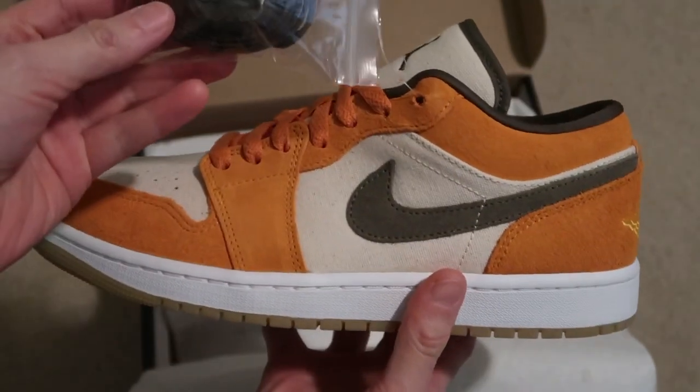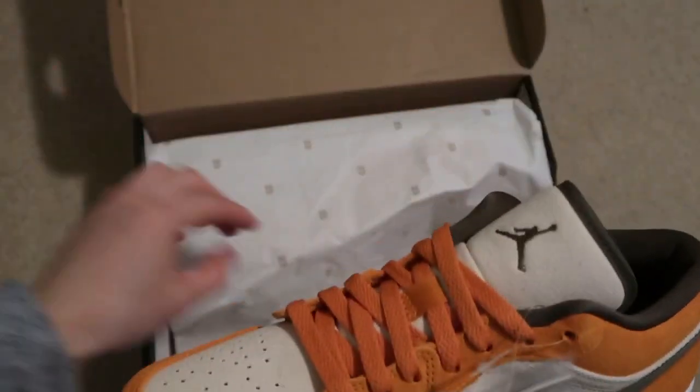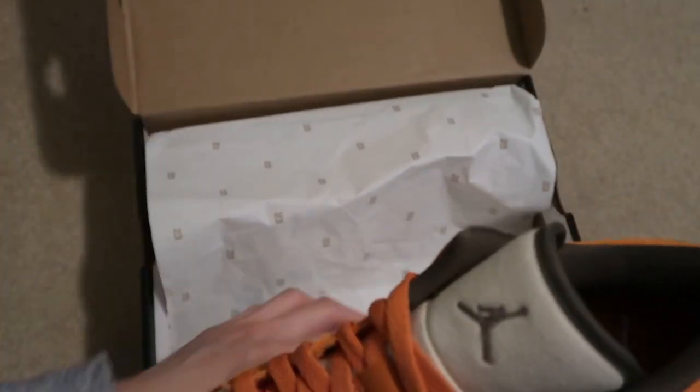Comes with extra laces. That's cool — usually Jordan 1 Lows don't come with extra laces.